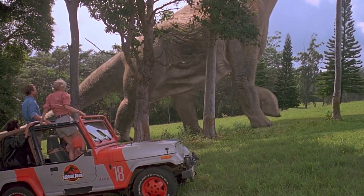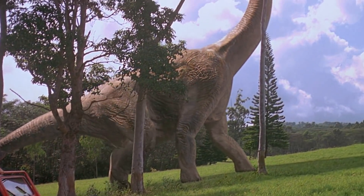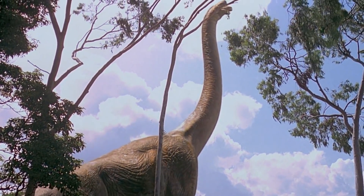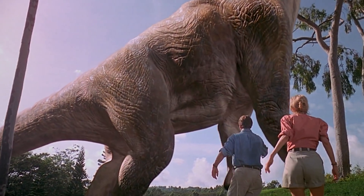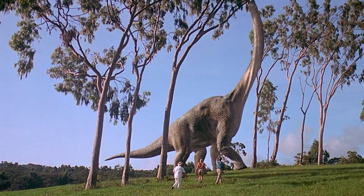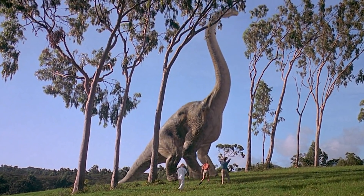As a result, animals needed to eat a lot of plants just to get enough energy to survive, and so they developed larger stomachs to handle more food. Naturally, they had to grow bigger to carry this bigger stomach.